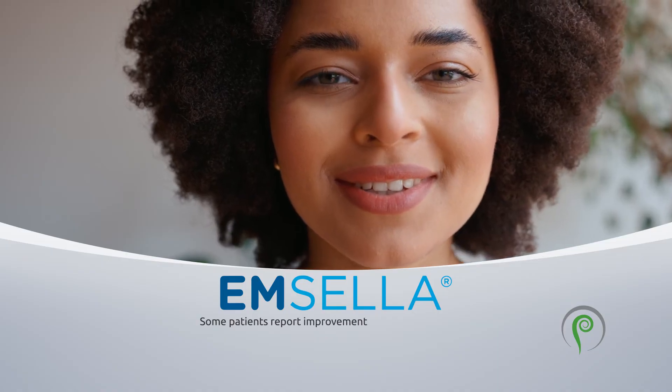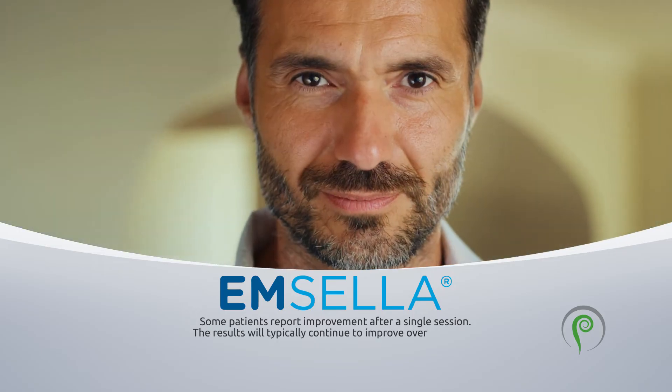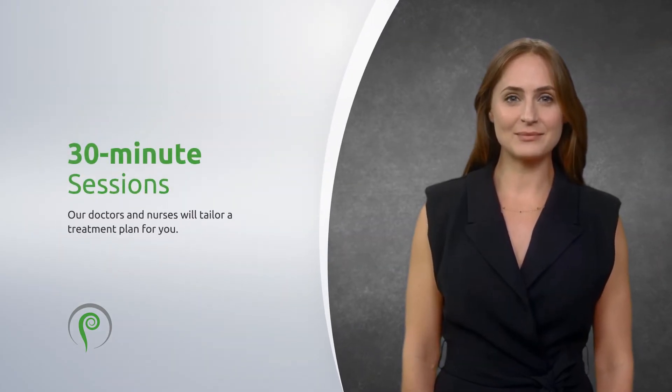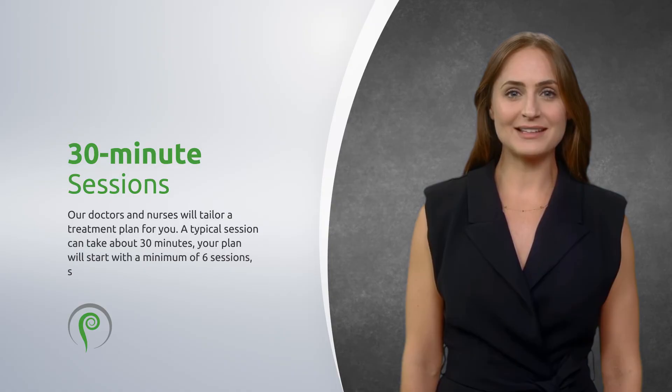Some patients report improvement after a single session, and results will typically continue to improve over the following weeks. Our doctors and nurses will tailor a treatment plan for you. A typical session takes about 30 minutes, and your plan will start with a minimum of six sessions scheduled once or twice a week.